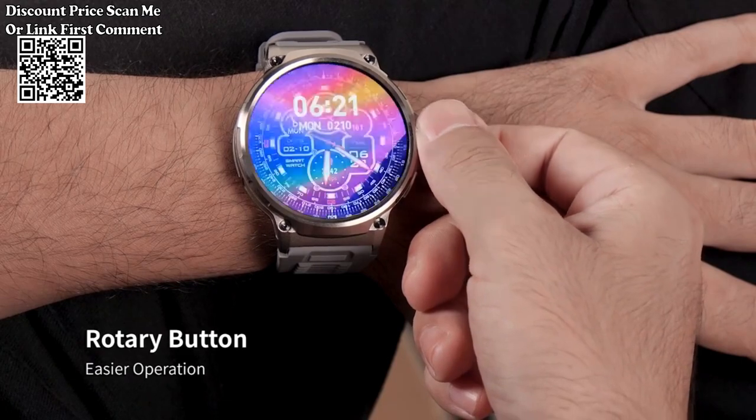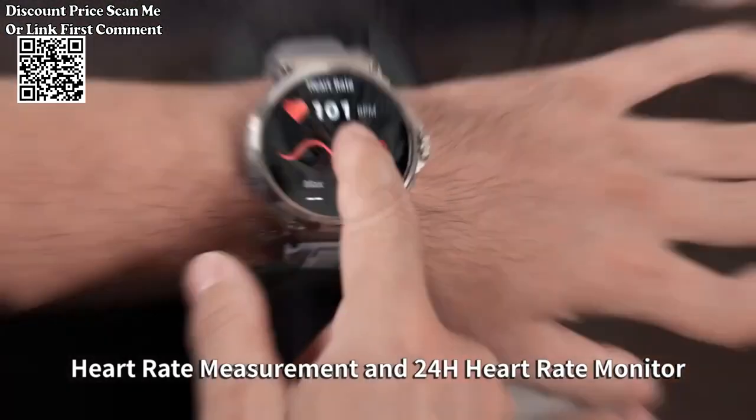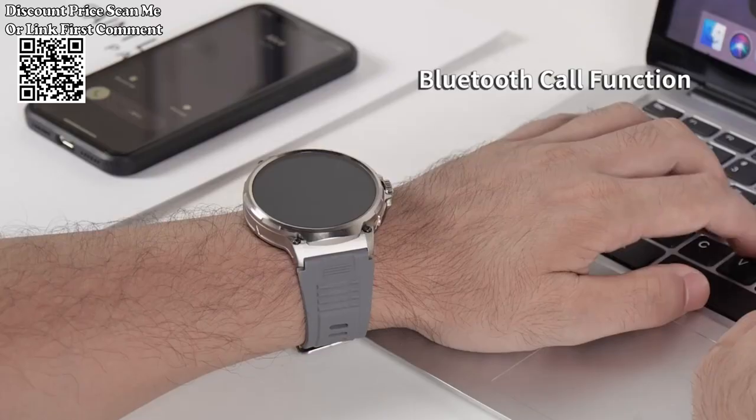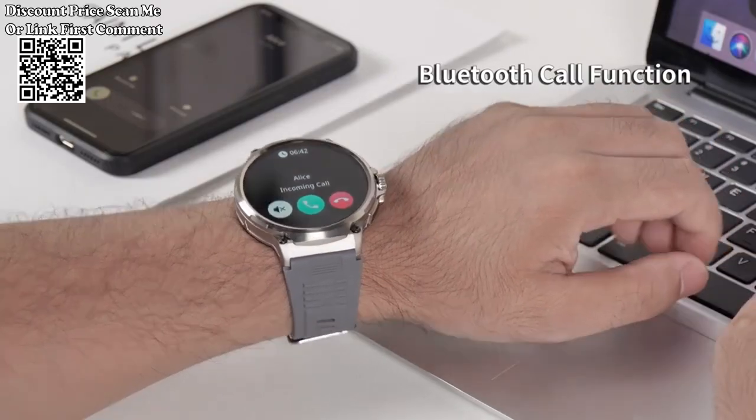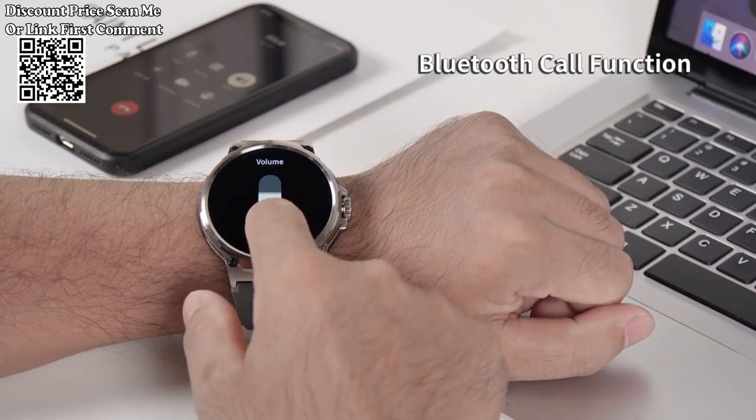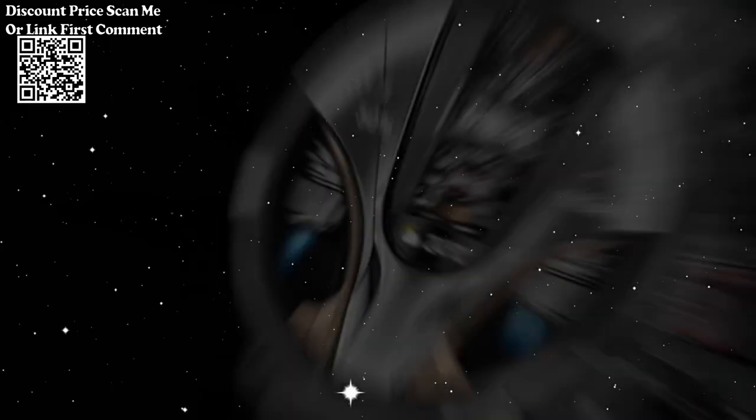The new 1.85-inch Ultra HD smartwatch from AliExpress is a cutting-edge wearable device with a host of advanced features. The smartwatch features a vibrant and ultra-high-definition 1.85-inch display, ensuring clear visuals and an immersive user experience.